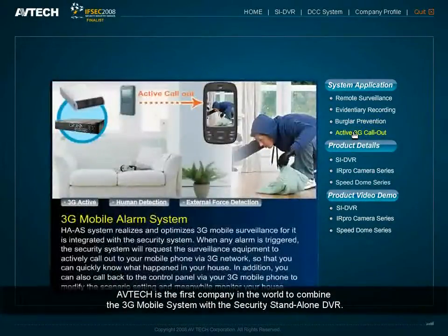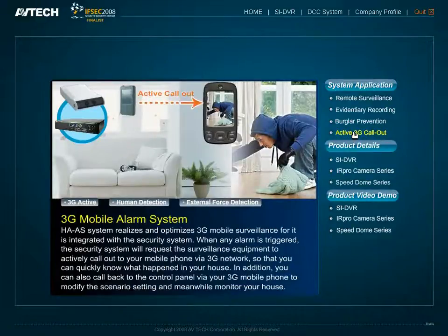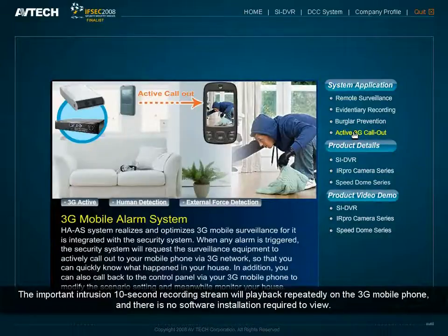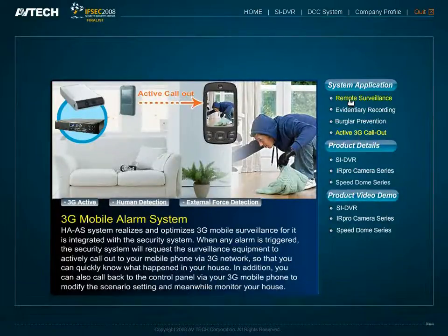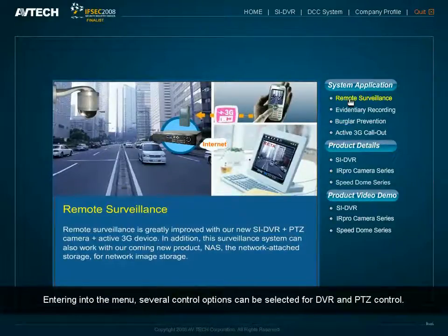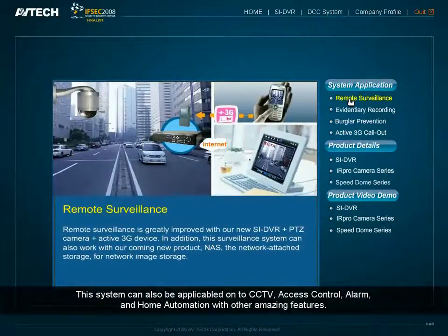AVTEK is the first in the world to combine the 3G mobile system with a security standalone DVR. This system uses a 3G connection to enable instant notification of intrusion when it happens — the important 10-second intrusion recording streams repeatedly on the 3G mobile phone with no software installation required. You can also switch from 3G recorded playback to live view, and use menu controls for DVR and PTZ control. This system can also be applied to CCTV, access control, alarm, and home automation with other amazing features.